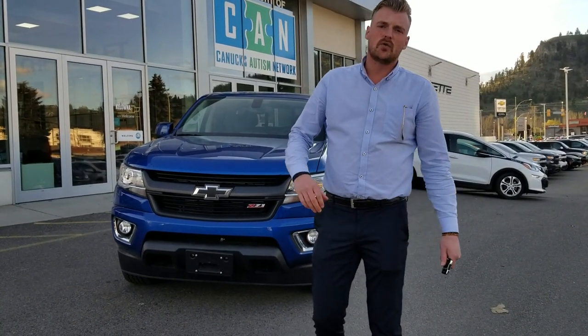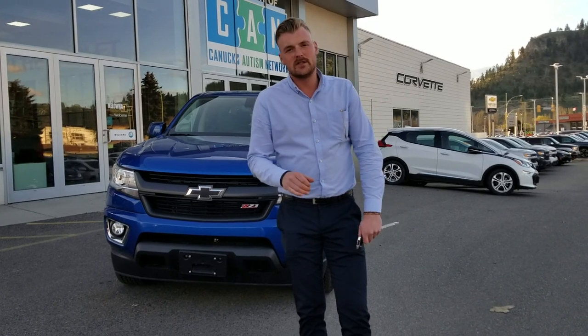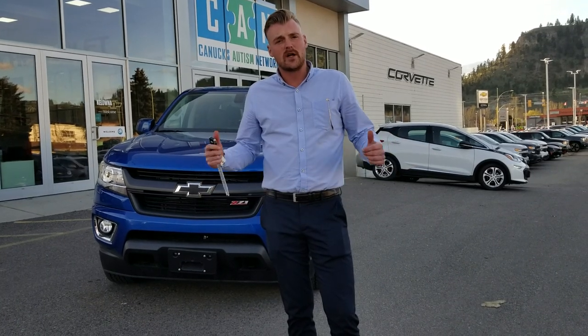Thank you so much for your online inquiry on our 2019 Colorado. My name is Dennis Reason and I'm your sales consultant here at Kelowna Chevrolet. I wanted to prepare a quick short walk-around video for you here on the truck that you inquired about.